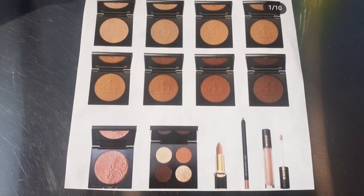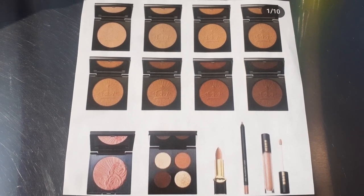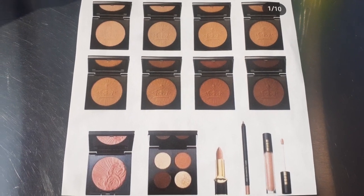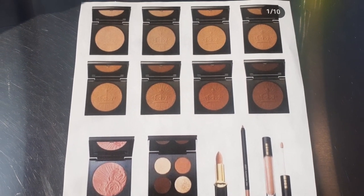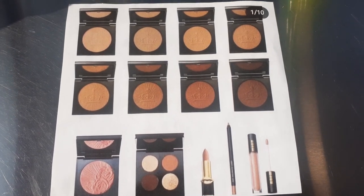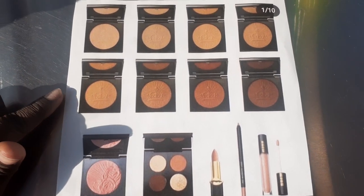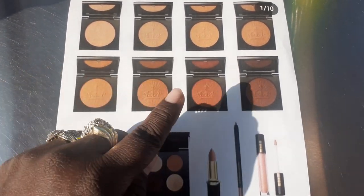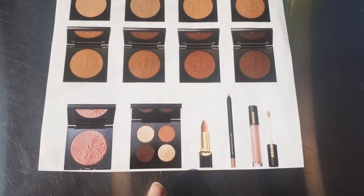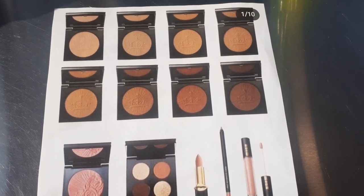With that being said, these prices are luxury prices because this is a luxury makeup brand. Don't come for my neck — I didn't make the price, but she made some good products. So as you see from this picture here, there are a couple of items dropping with this new collection — not too much, just enough to get the ball rolling. There are a lot of bronzers, a blush, a quad palette, and a couple of lipstick products.